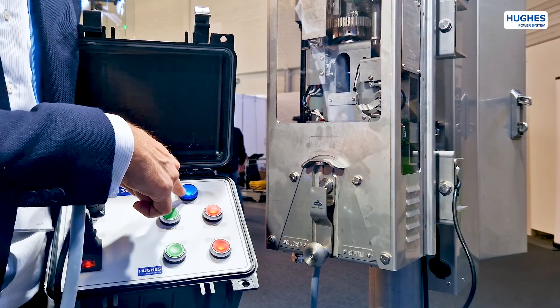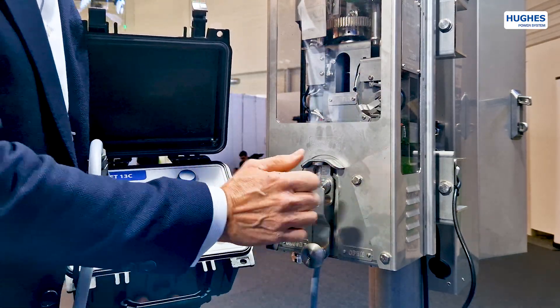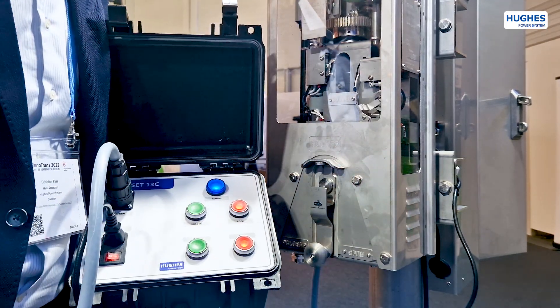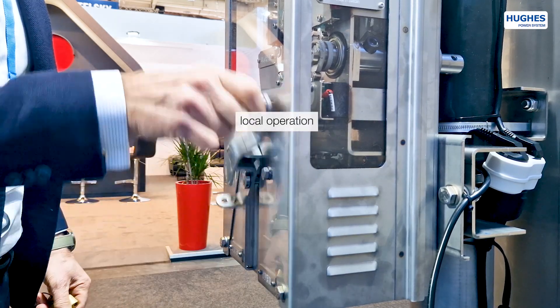The remote button and indicator is deactivated when the unit is in manual mode. A hand crank with a padlock facility is specially designed for emergency operations.